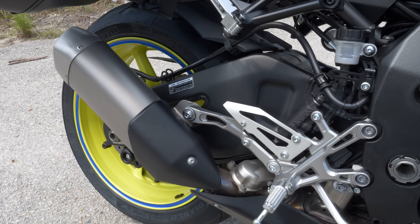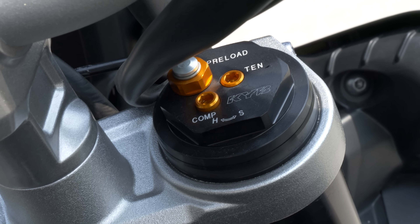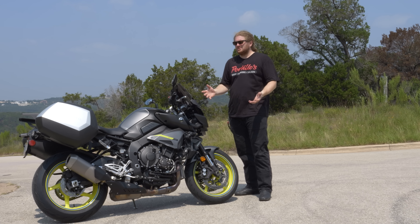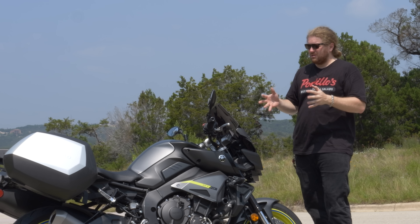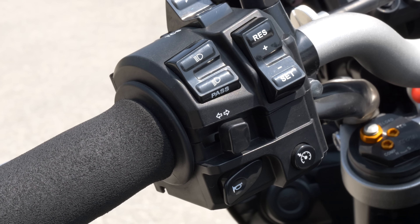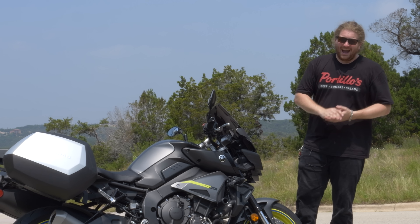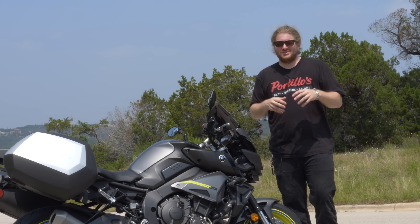Everything else is glowingly positive. The equipment on this motorcycle is so phenomenal that as a normal human being I am not capable of using it to its fullest. It's the R1 frame, the R1 suspension, the R1 engine detuned slightly — it's still an R1, man. They took one of the greatest liter bikes in history and made it rideable. And I'm okay with the previous gen tech package on here. I don't care that it doesn't have a TFT dash or that the clusters are a little clunky. It's $10,400 — just go buy it.